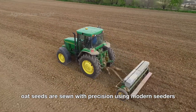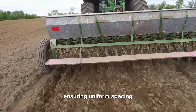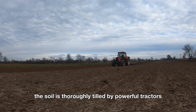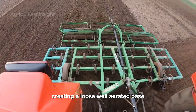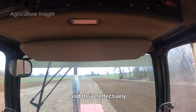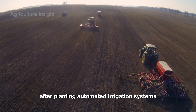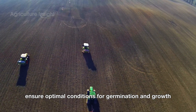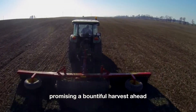Across vast fields, oat seeds are sown with precision using modern seeders, ensuring uniform spacing and optimal depth for healthy growth. Before planting, the soil is thoroughly tilled by powerful tractors, creating a loose, well-aerated base that allows the oat seeds to take root and thrive effectively. After planting, automated irrigation systems combined with moisture sensors ensure optimal conditions for germination and growth. The fields soon transform into lush green carpets, promising a bountiful harvest ahead.